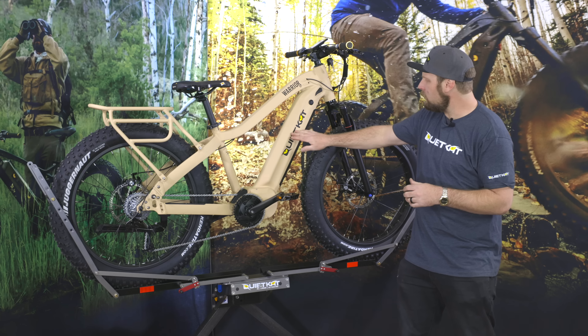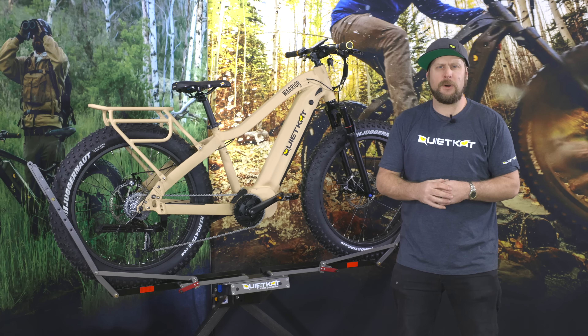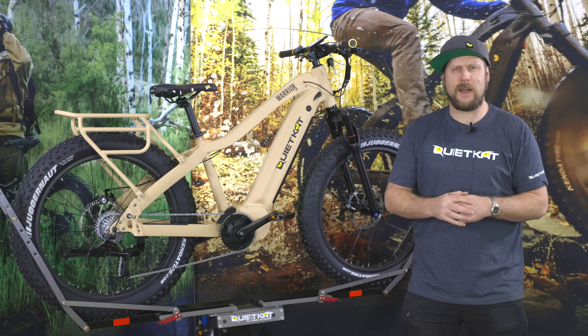New colorways for the Warrior include the Colorado Sandstone and the Poseidon Dry Camo from Veil Camo. That's the new 2021 Warrior. We'll see you out on the trails.